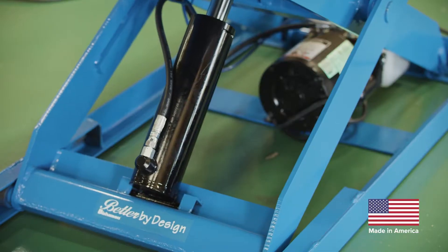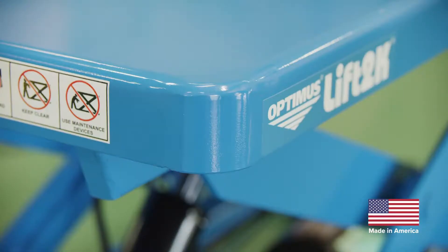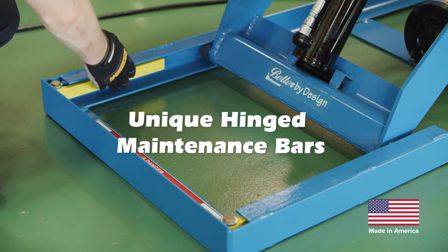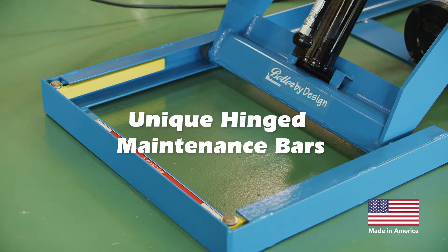The scissor rollers are entrapped for added stability, with contoured platforms for operator safety. The maintenance bars are hinged for solid engagement, and they will never be misplaced like loose versions.